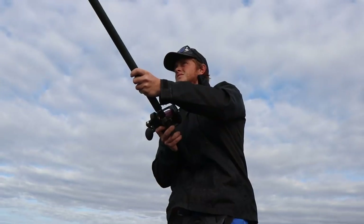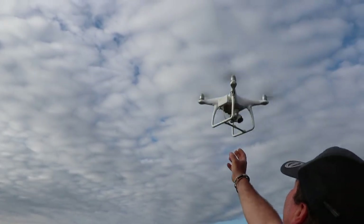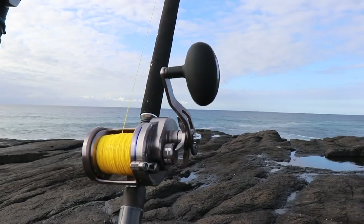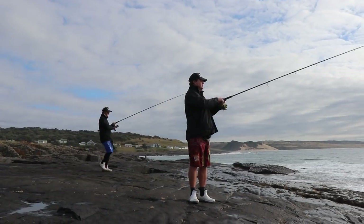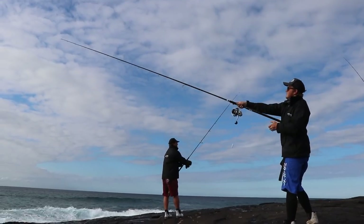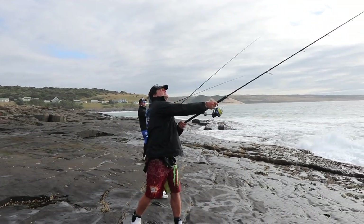Father and son Jeremy and Tyron had a fantastic trip to Mazepa Bay, and this is the next part of the excursion. The approach for this trip specifically was to use different methods of getting your bait out — using slide baits, drone baits, normal throw bait, as well as the kite when the wind is too strong.